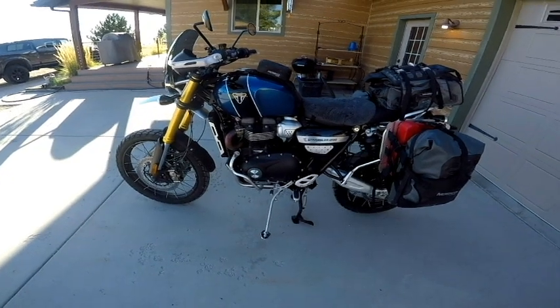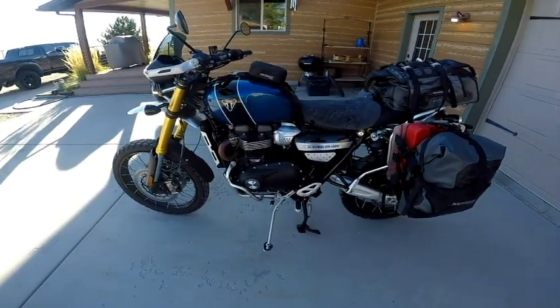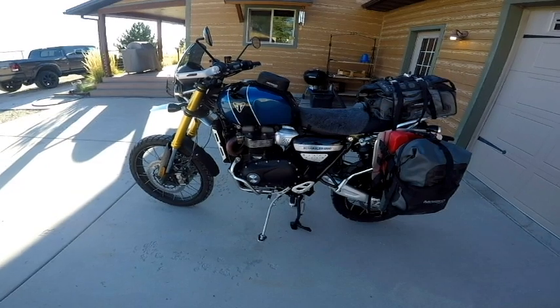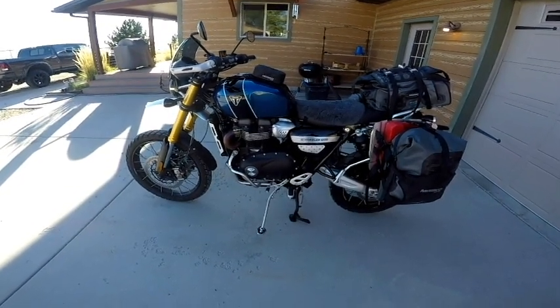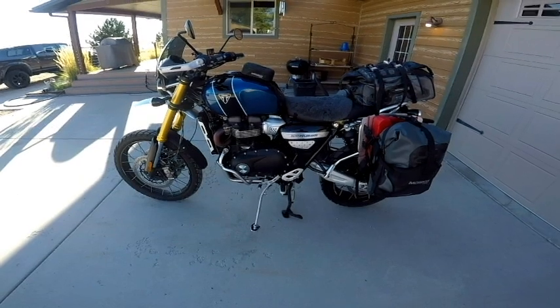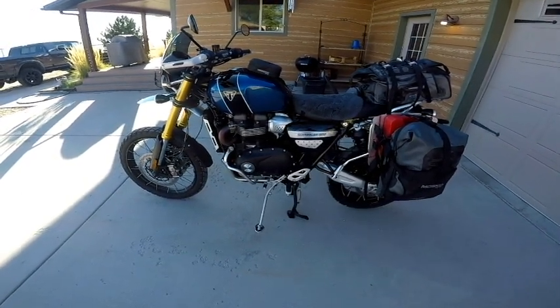It's been an incredible experience — I can't imagine not having this bike. Triumph, I think, with the exception of a few things, has really hit a home run here. If you've checked the reviews on this bike, it's just amazing, and it's a very capable machine. Like anything, there's always a compromise, so let me tell you what I don't like about it.